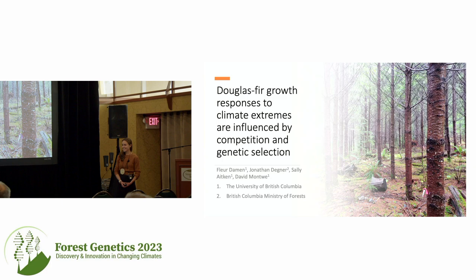Thanks Ian. Good afternoon everyone. My name is Fleur. I am a PhD candidate at UBC working with David Montway, and today I'd like to talk about my research on Douglas fir and its climate adaptation to extreme climate events.